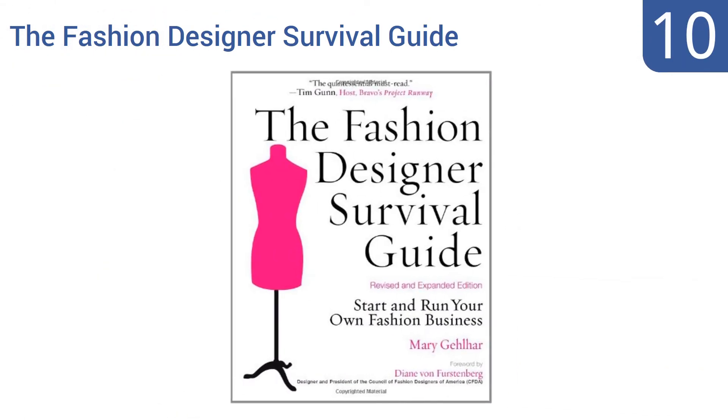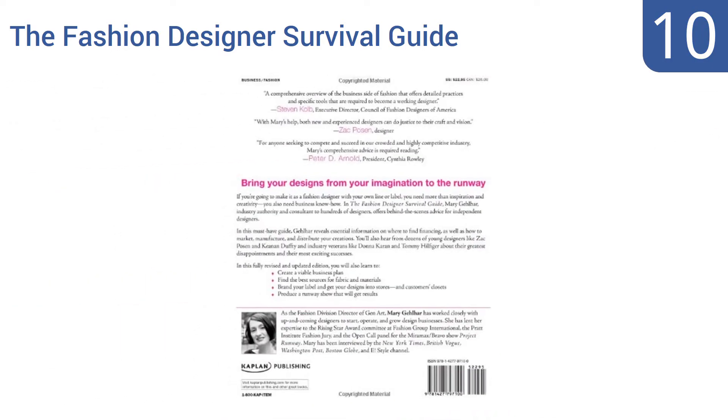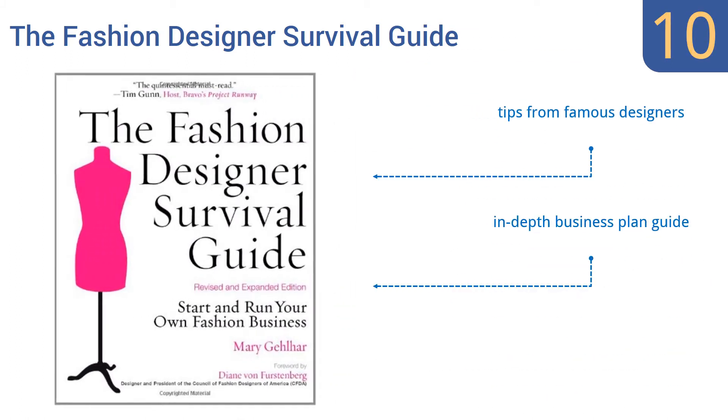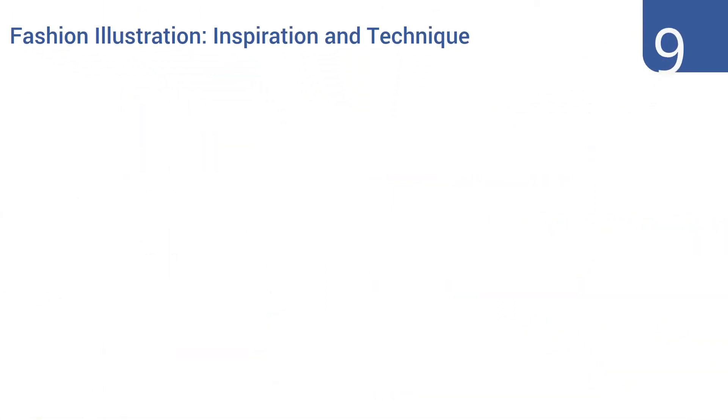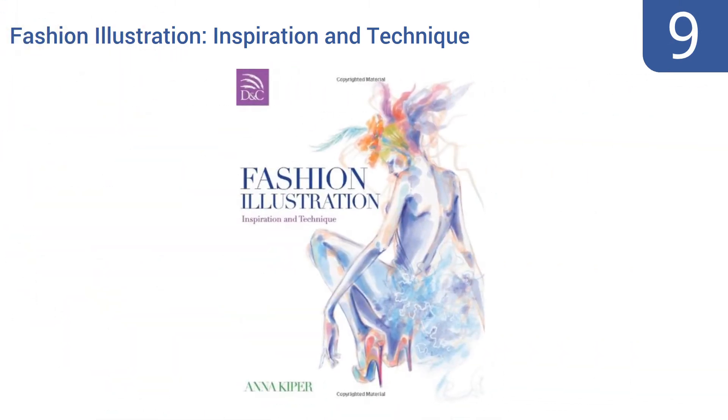Starting off our list at number 10, the Fashion Designer Survival Guide is meant for aspiring professionals and gives practical information describing how to get your start in the business and how to navigate common pitfalls. Unfortunately the writer can be a bit harsh at times. It includes tips from famous designers and an in-depth business plan guide. Overall it is text heavy and there aren't many illustrations.